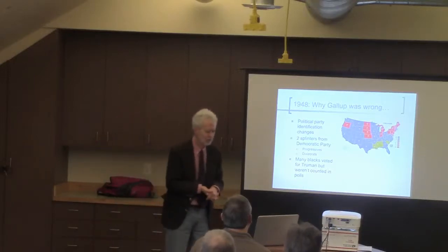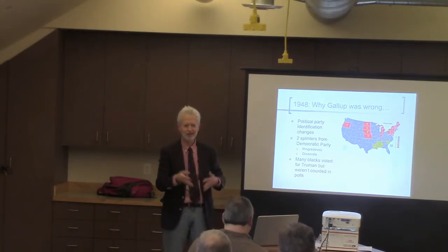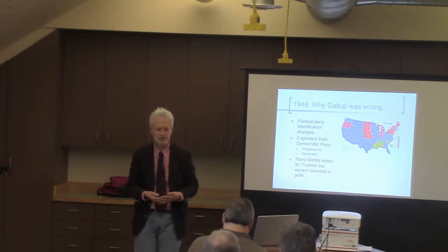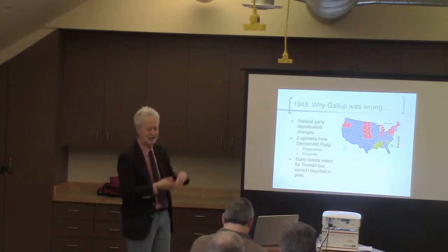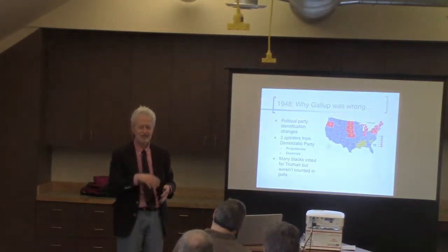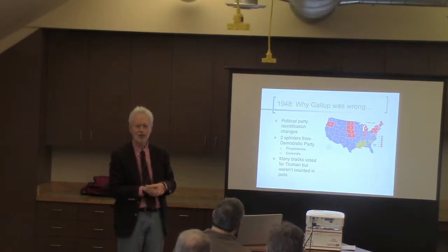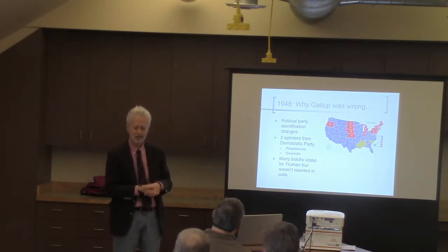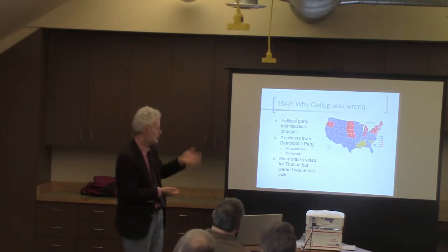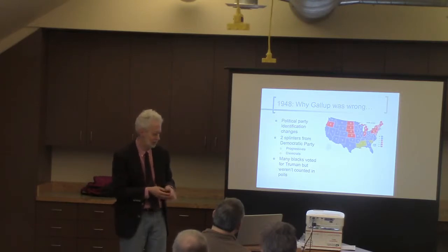Pollsters are always like generals fighting the last war. They're taking their cues from the mistakes they made in the past and continually improving, but not always looking ahead to the challenges that have occurred since the last election. We saw some of that in 2016, with a bit of overconfidence by pollsters and a tendency to not pay attention to some of the economic and demographic changes going on in the country.